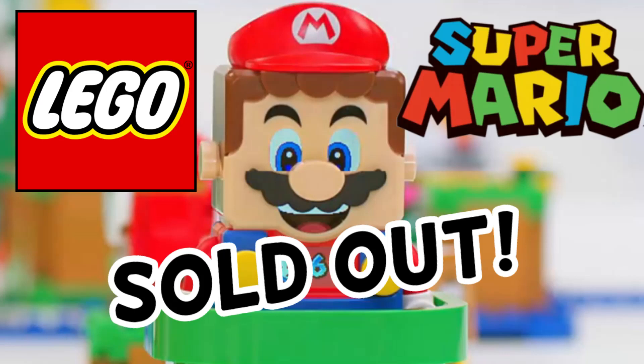Hello guys, Bricklick here, and yep, you read the title right — the LEGO Mario Starter Pack is sold out. Stay tuned to find out more.